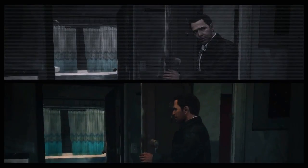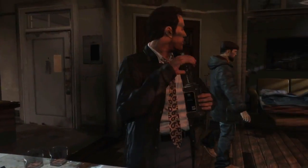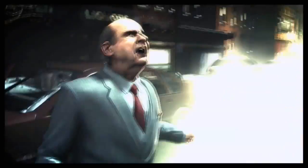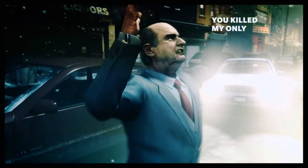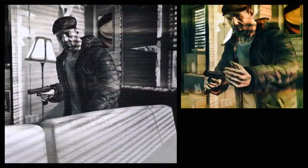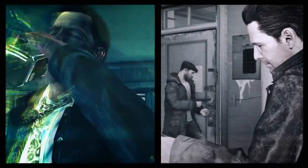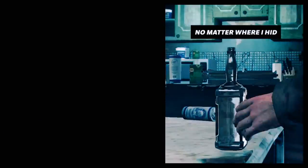The Max Payne franchise is known for its graphic novel-style storytelling, incorporating voice-over and flashbacks to build a complex, layered narrative. To evolve this comic panel presentation for Max Payne 3, Rockstar Studios developed a custom panel generator that dynamically incorporates in-game footage in real-time, keeping the player in the game world and in Max's consciousness at the same time.